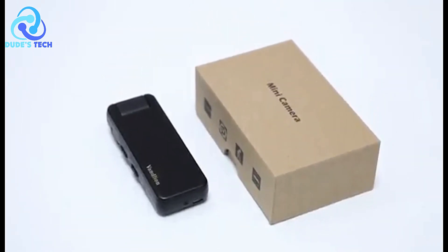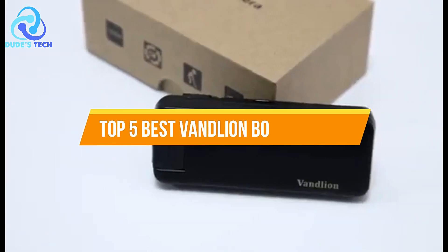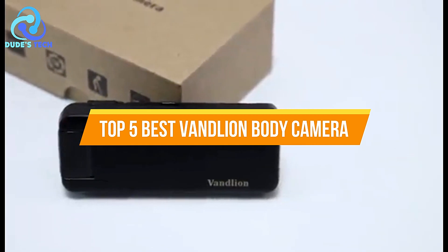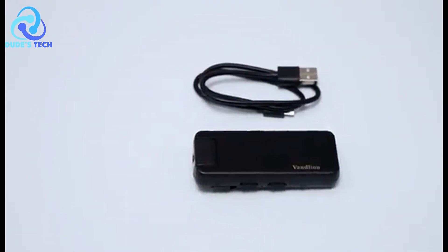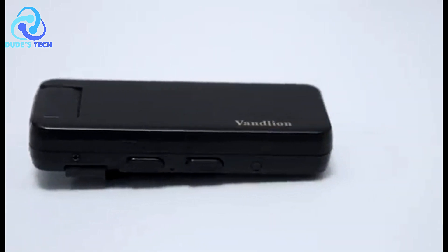Hello everyone and welcome back to our channel. Today we're diving into the world of body cameras with our list of the top 5 best VanLian body cameras. If you're in the market for a reliable recording device, you've come to the right place. Let's jump right in.